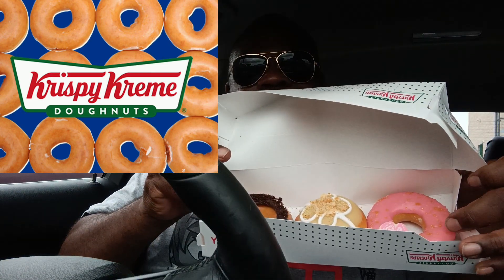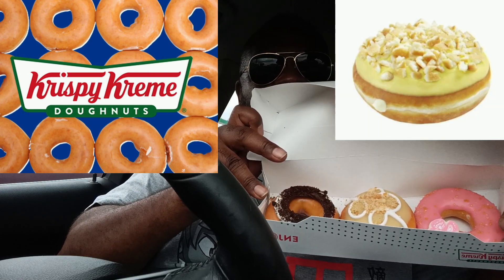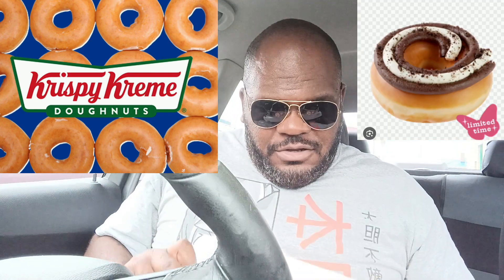Looks like Dolly Parton is having a special with Krispy Kreme. So what I got here — starting from right to left — we have the Dolly Dazzler, then the Banana Pudding Pie, and the last one is the Chocolate Cream Pie.